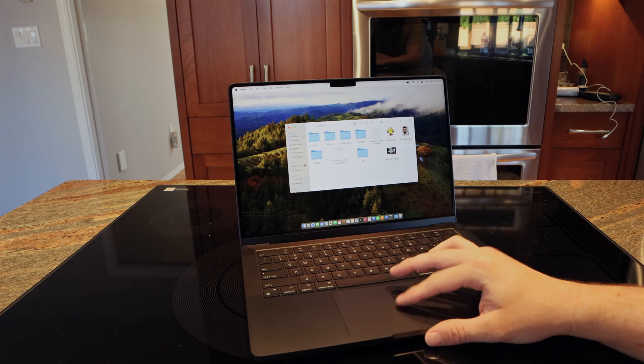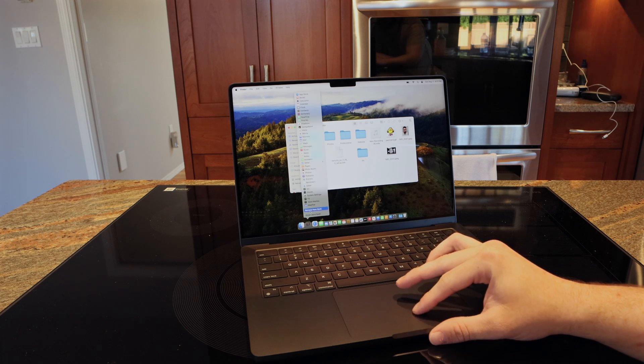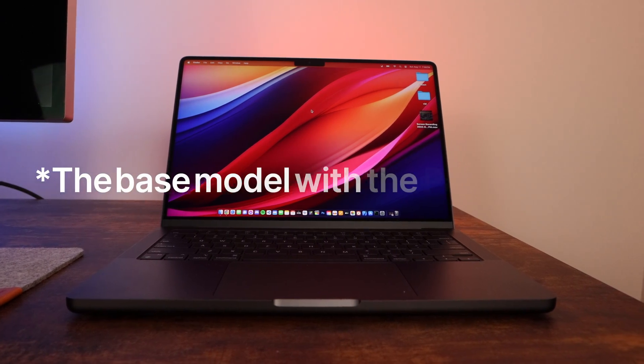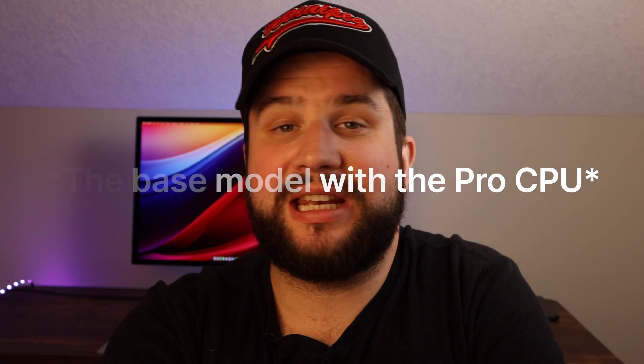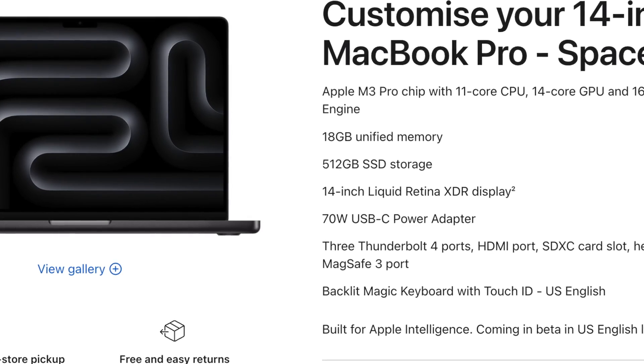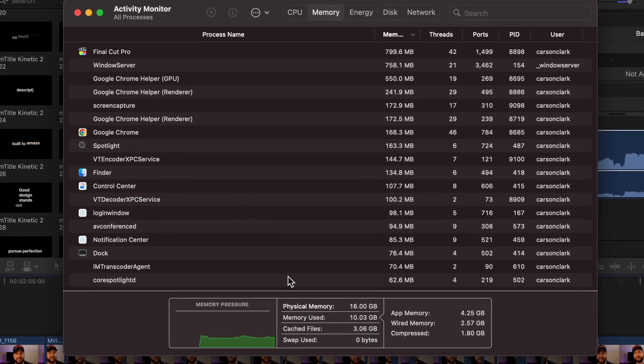Upon setting this machine up, the first thing I noticed is that everything is super snappy and quick. I really can't emphasize just how spoiled we are with Apple Silicon. I think the base model is going to be enough for literally 98% of people. A nice thing about this MacBook Pro compared to previous editions is you get a 2GB RAM spec increase — more RAM is always a good thing, and the 18GB is a nice step up from 16GB.